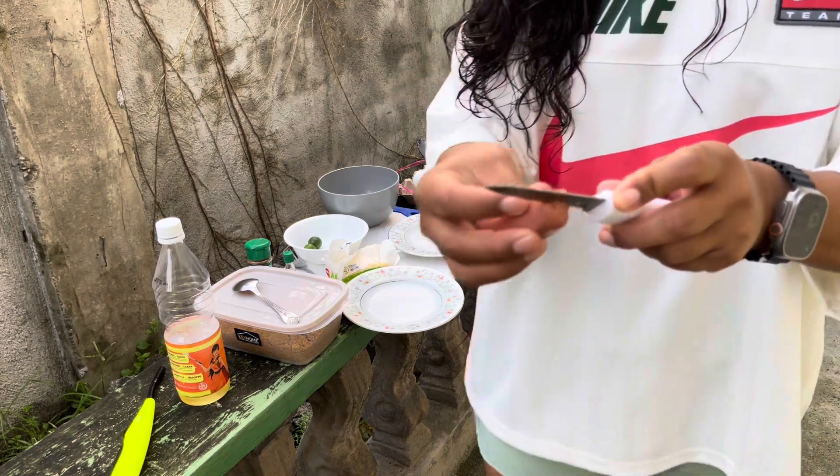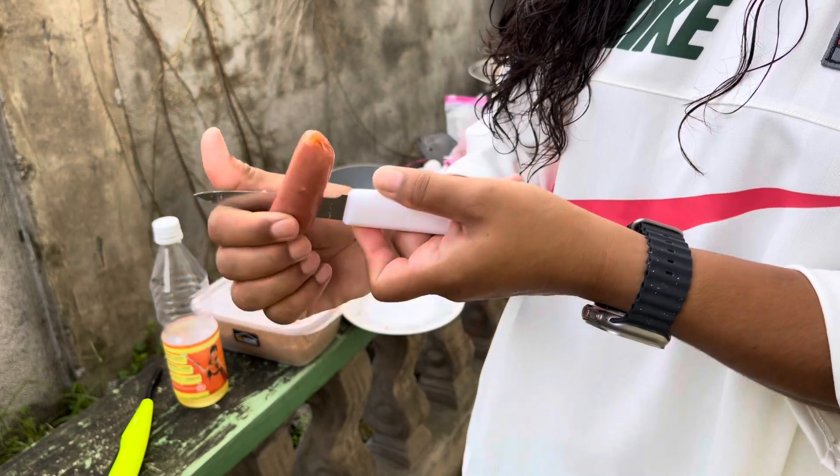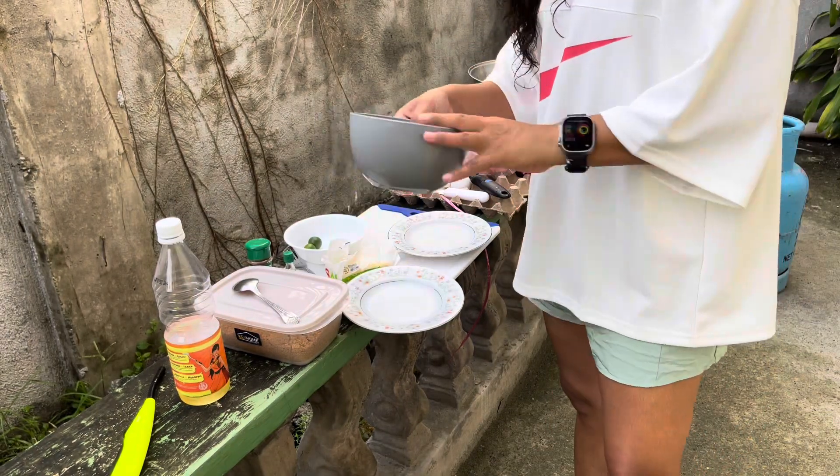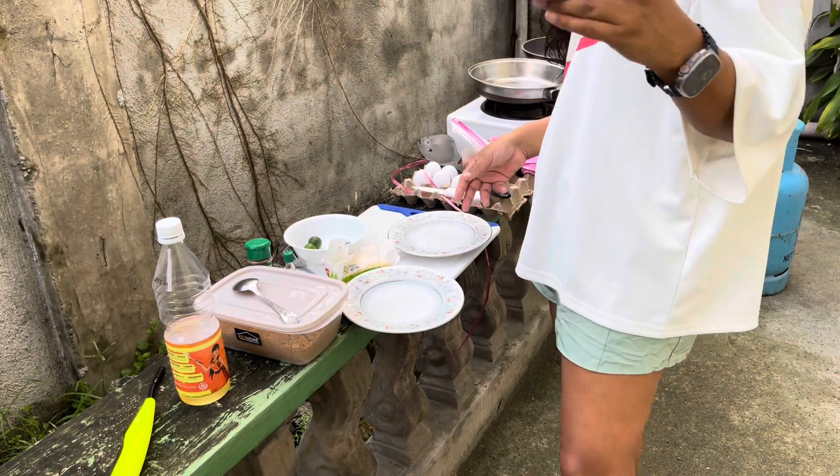I'm going to cook all of them. They're very tasty, they have a sweet flavor to them even if you kind of overcook them. Now for my French toast, I need this.